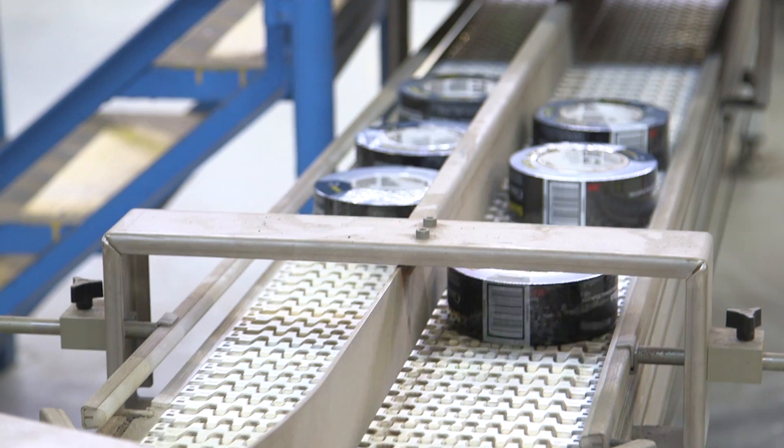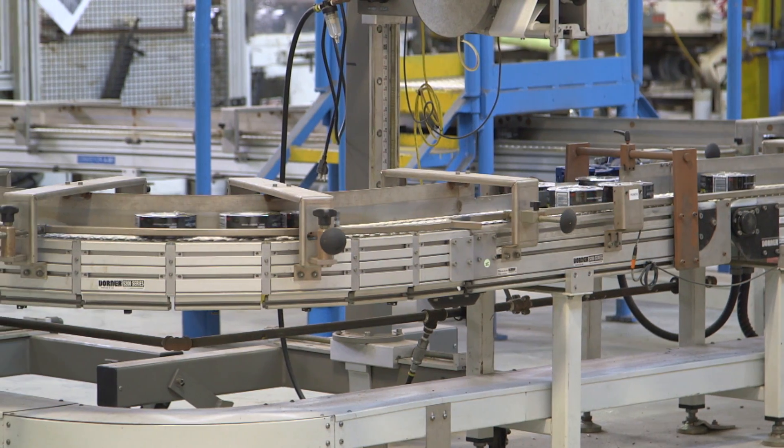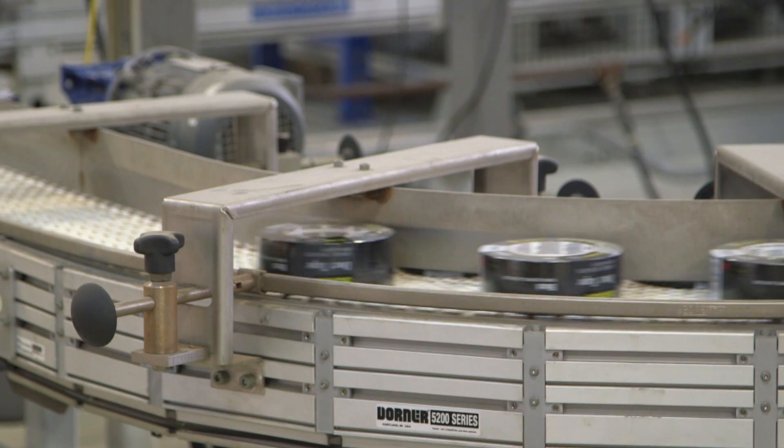To stay globally competitive, Canadian manufacturers need to find ways to streamline operational costs. For 3M Canada, the way to do this was through energy efficiency.